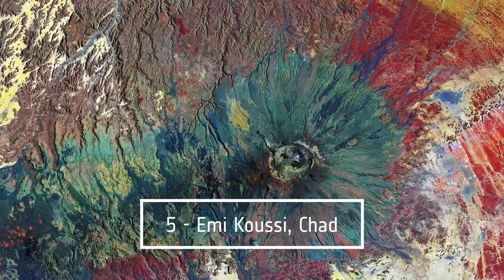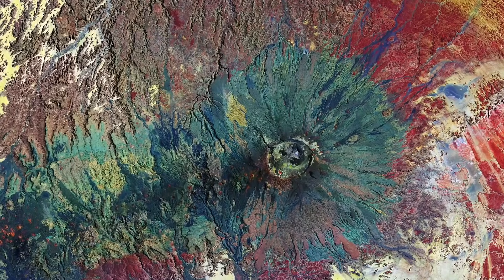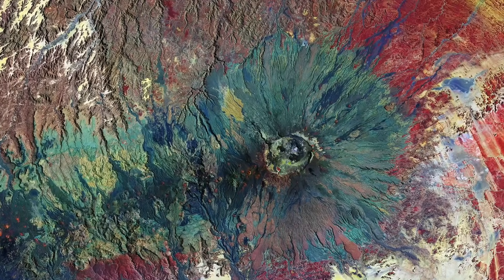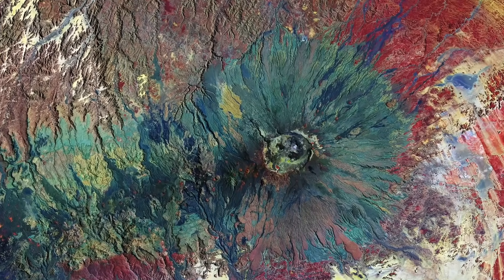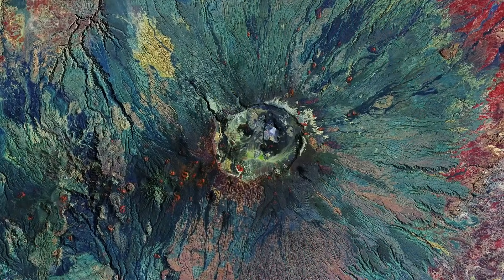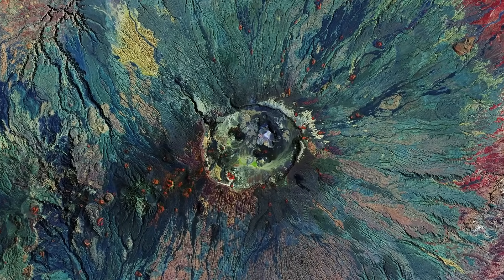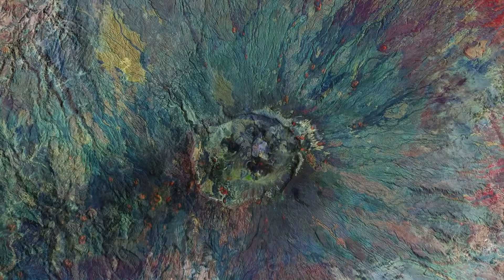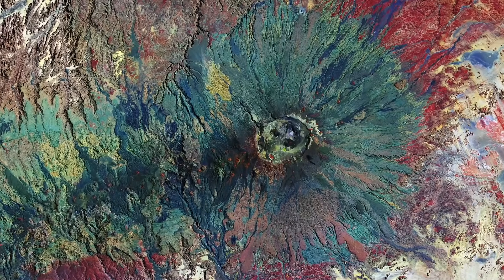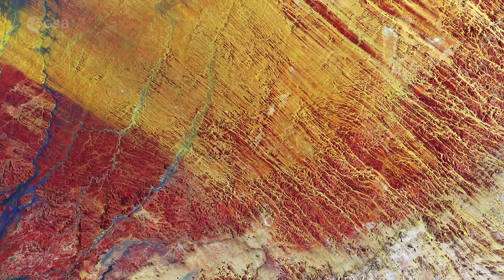Number 5: Emi Koussi, Chad. Reminiscent of an artist's palette, this is the Emi Koussi volcano in northern Chad. Emi Koussi is not only the highest mountain in Chad, but also the highest in the Sahara, standing at 3,415 meters. It is a pyroclastic shield volcano. Calderas, or depressions, can be seen nestled in the camp of the volcano — these are the result of magma erupting quickly and the surface collapsing into the partially emptied magma chamber. The image has been processed to show differences in the minerals of the rocks; for example, green around the cone shows old lava, while sandstone appears in shades of red and yellow.